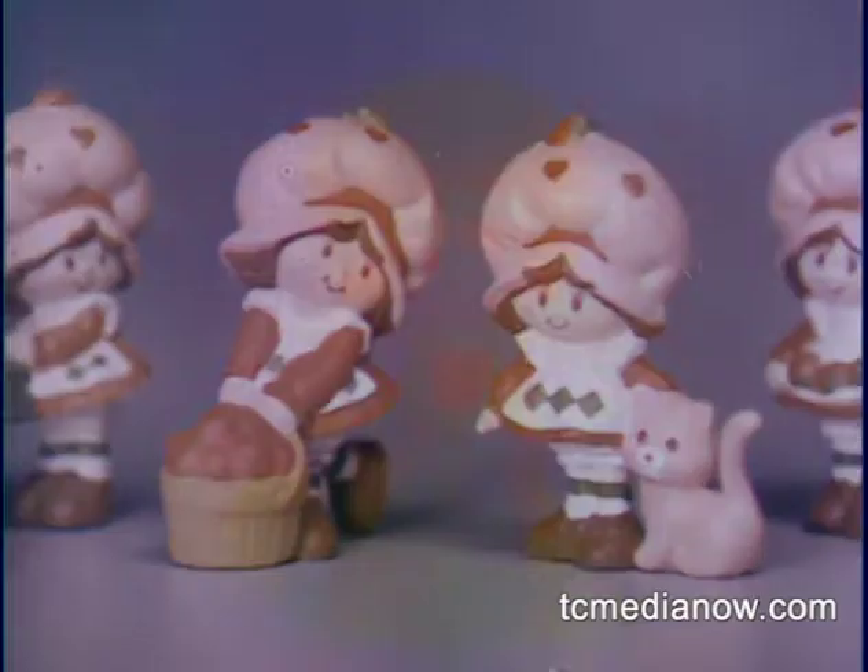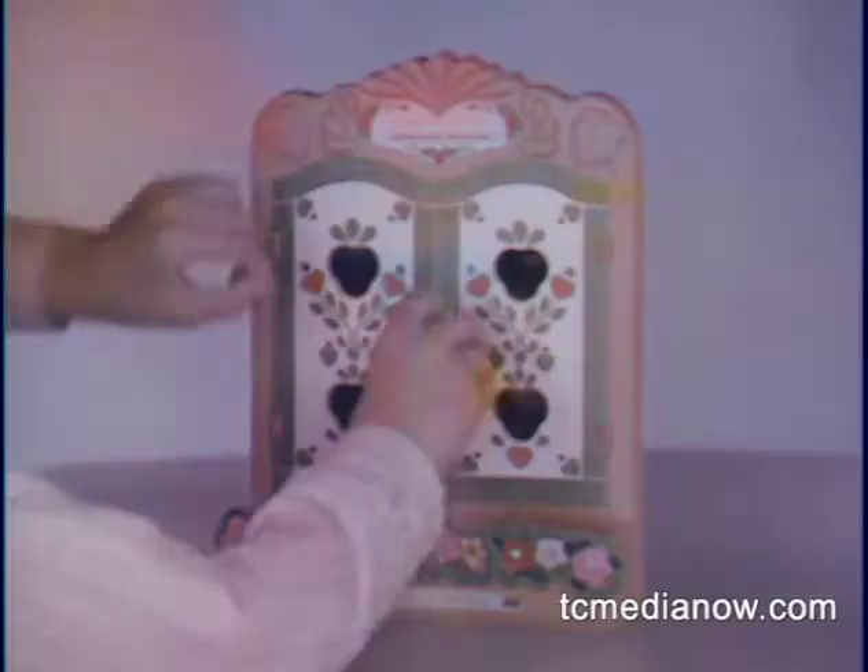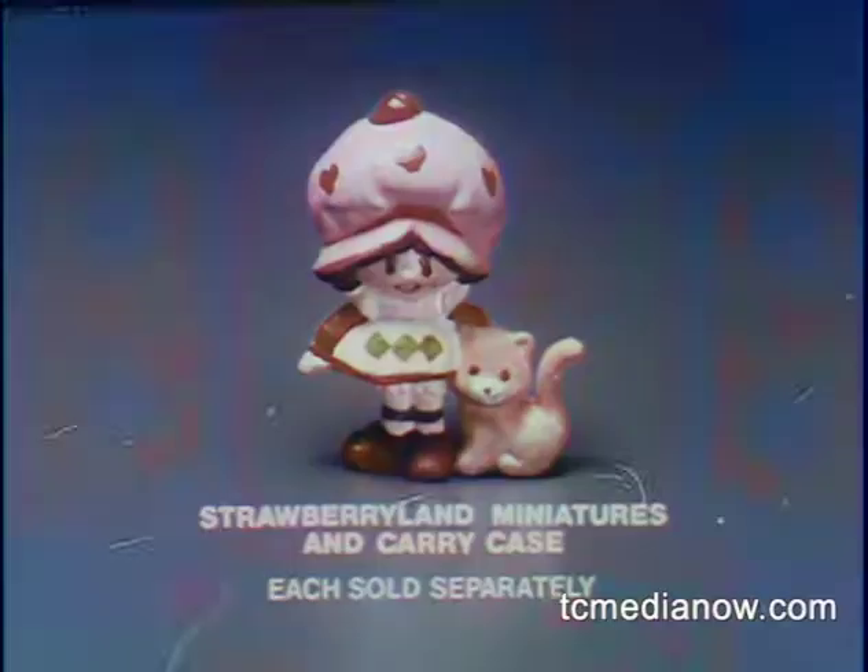There's Raspberry Tart, Apple Dumplin' on Tea Time Turtle, six of Strawberry Shortcake, even Purple Pie Man. Sold separately too, this Berry Patch Carry Case for displaying and taking the miniatures with you.